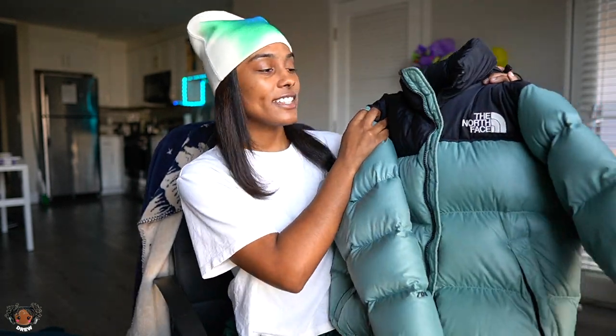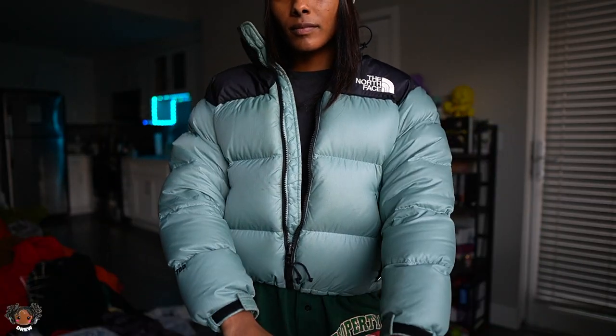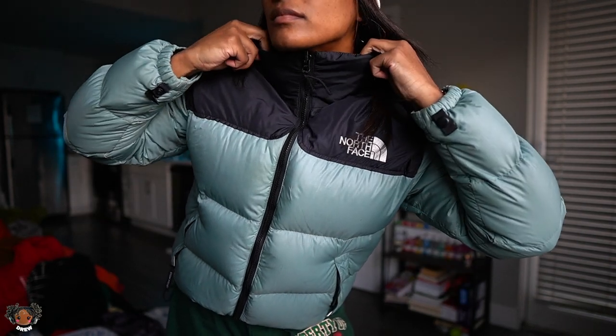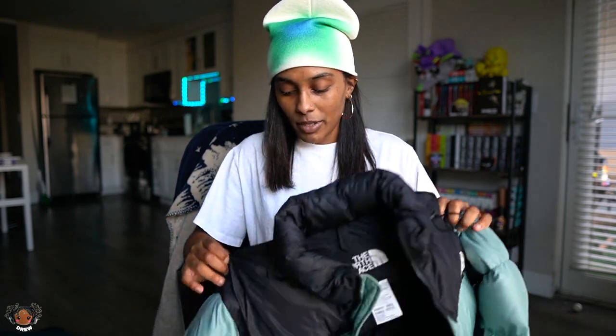The first jacket I want to show you guys is one of my prized possessions — one of my favorite jackets in my collection. This is my vintage The North Face 700 puffer down, and yes it is actually the vintage colorway, not a re-release. This jacket cost me so much money. When it's the older vintage versions they really run in price. I wanted this one and the green one, but after spending on this one I couldn't do the green — that one was like six hundred dollars.